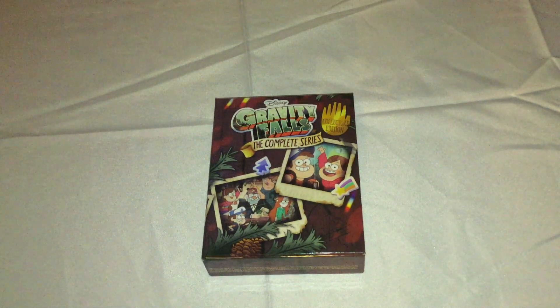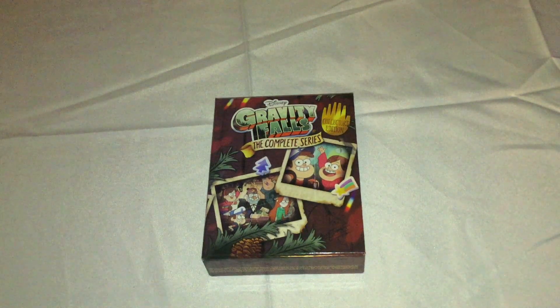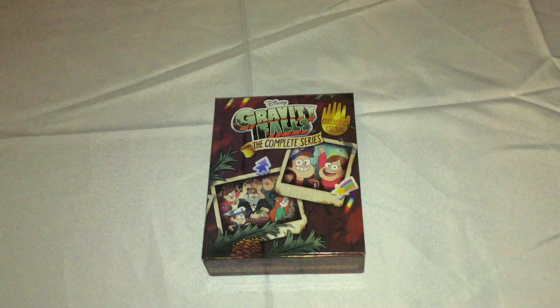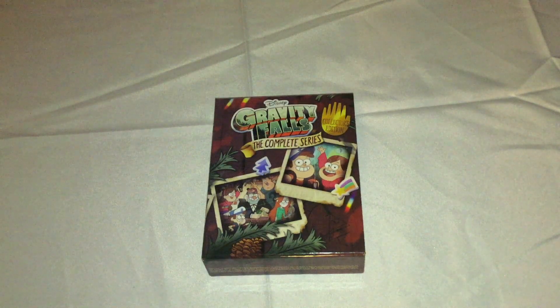I decided to get the physical edition because Disney very rarely releases the majority of their shows — especially more recent and more popular ones — to physical media. I was actually really surprised when Shout Factory released this years ago. But when it was going out of print and it was only 40-some dollars, I decided to jump at it and get it.